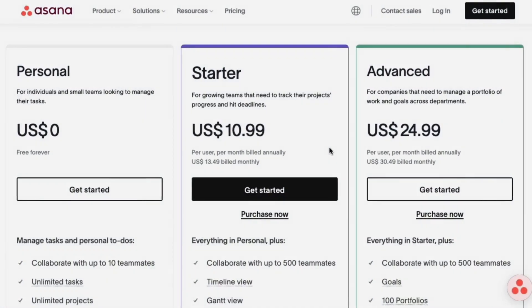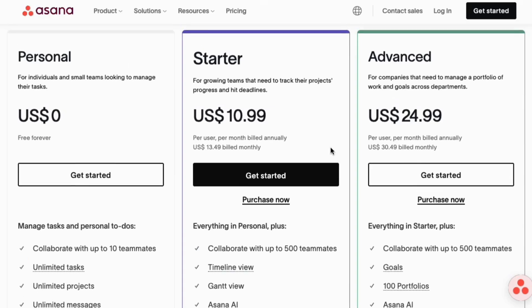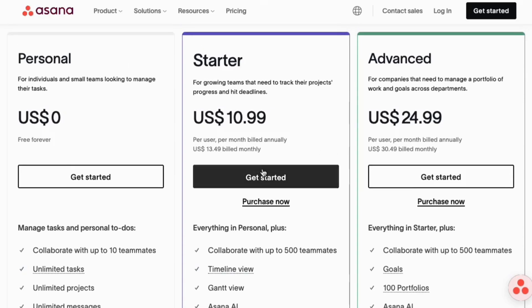Asana offers three plans: Personal, free for up to 10 team members but without automation and AI; Starter at $10.99 per user per month, billed annually; and Advanced at $24.99 per user per month, billed annually.